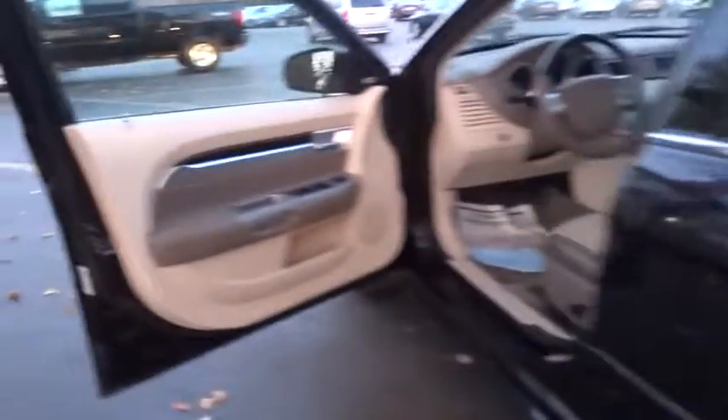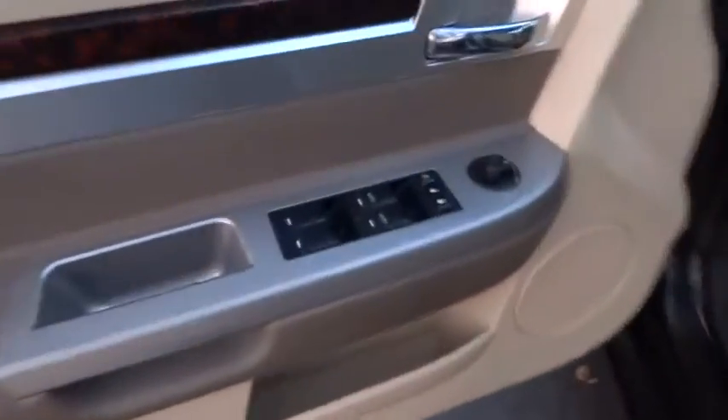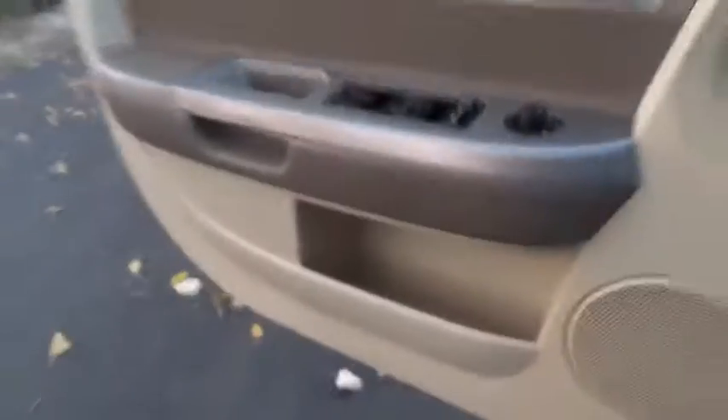Anti-lock braking system, steering wheel audio controls, CD changer, keyless entry, all-wheel drive, traction control, stability control.